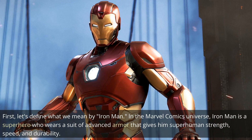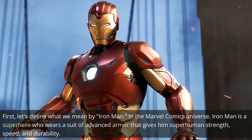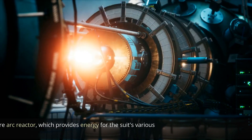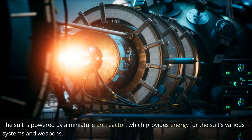First, let's define what we mean by Iron Man. In the Marvel Comics universe, Iron Man is a superhero who wears a suit of advanced armor that gives him superhuman strength, speed, and durability. The suit is powered by a miniature arc reactor, which provides energy for the suit's various systems and weapons.